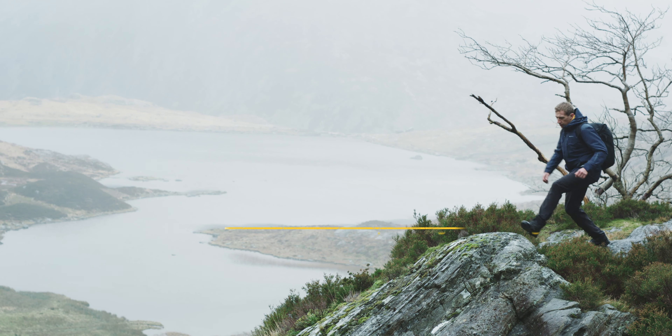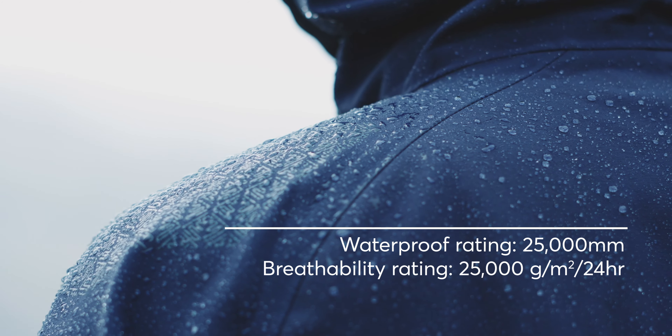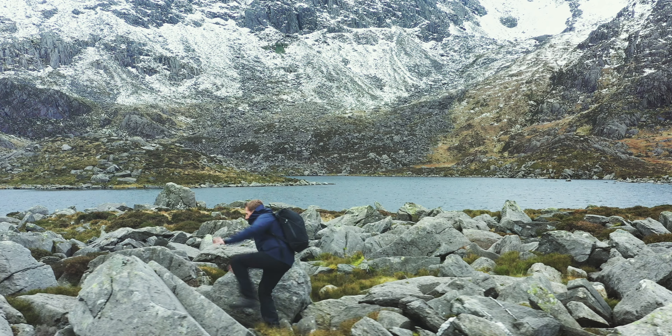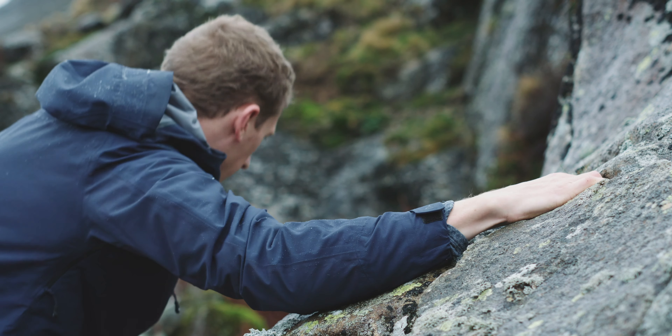I found this three-layer shell capable of seeing off some extremely difficult conditions. It's also coupled with an impressive level of breathability for those more demanding moments, and a nice bit of stretch to shrug off any abrasion.